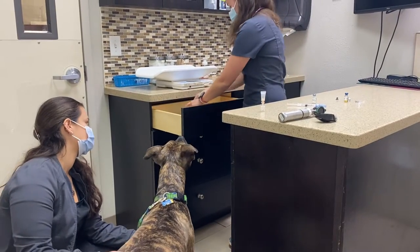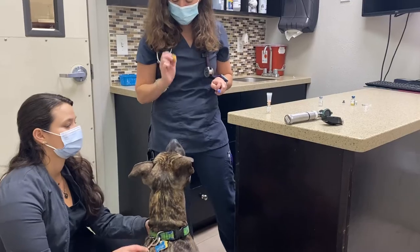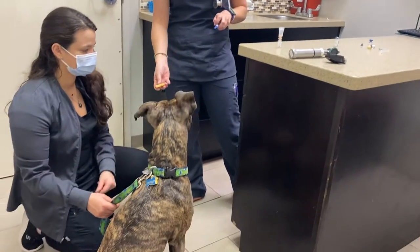A wellness exam is a perfect opportunity to discuss your dog's activity level, diet and nutrition, preventative options, and any irregularities you may have noticed in their demeanor.